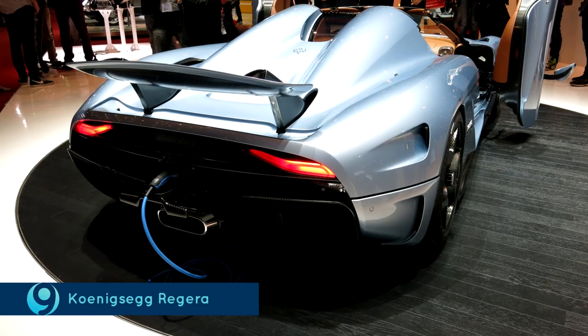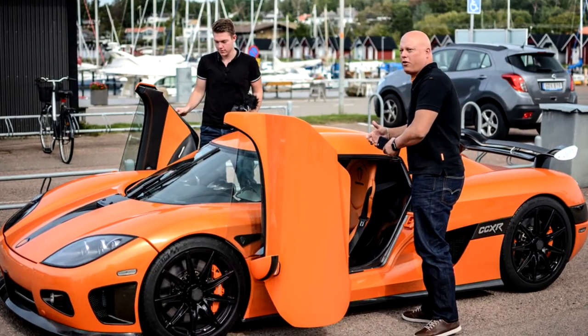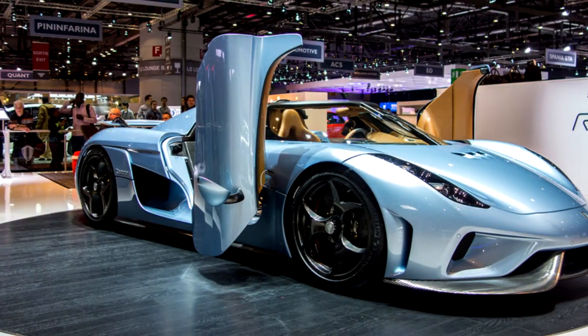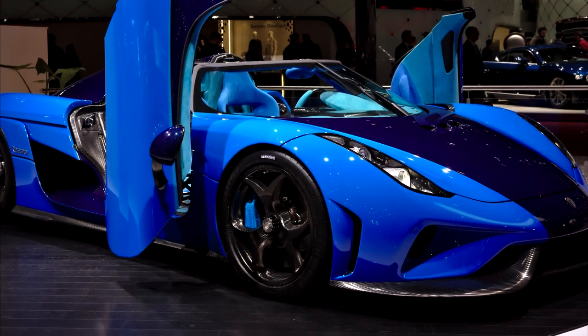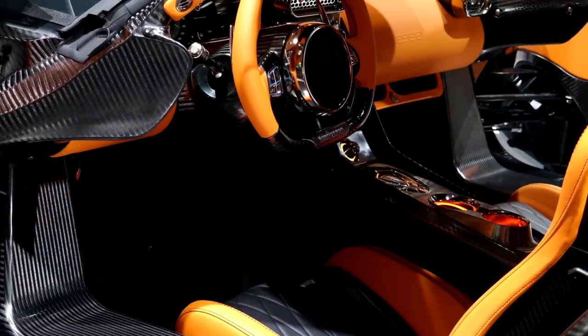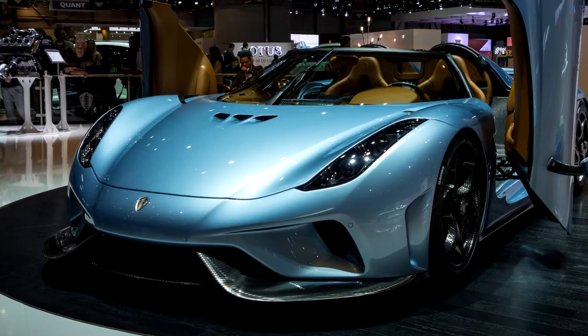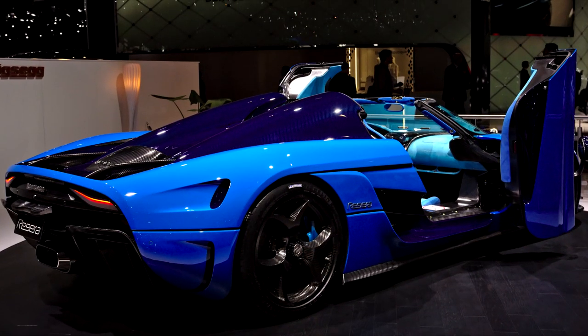The Koenigsegg Regera. It is believed that Christian von Koenigsegg is the most visionary private builder in the world today. And it won't be very far from the truth either, as there is just that something personal about his designs. One of his creations that has seriously impressed auto enthusiasts all over the world is the Regera. It has a 5.0 liter twin-turbo V8 that gives out 1100 HP at its core. The Regera is one powerful machine!